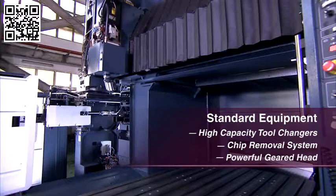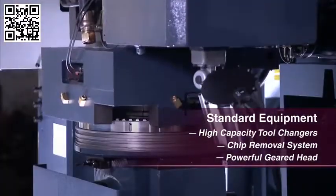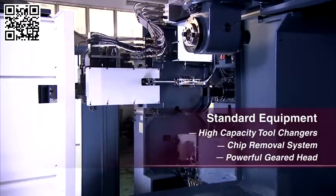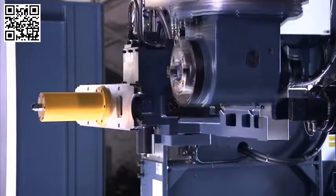Best of all, Johnford gives you all of the things you need as standard equipment, not options — including high capacity tool changers, chip removal systems, enclosures, geared heads and so on. All of this comes at a price that is very competitive indeed. These machine tools are suitable for all fields of industry, including metalworking, energy, naval, and machine tool part preparation.